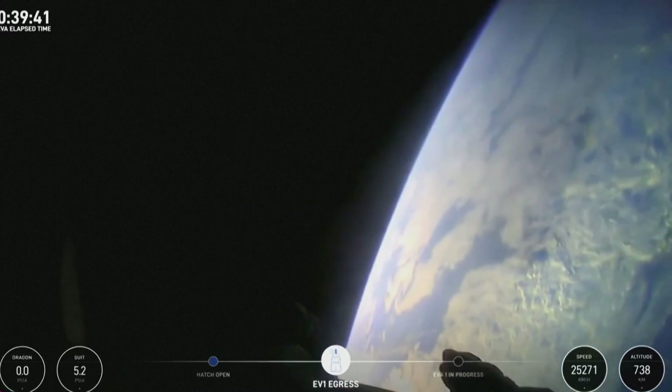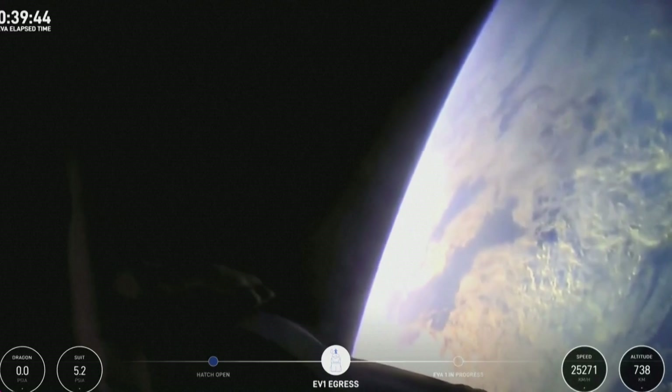Back at home we all have a lot of work to do, but from here, Earth sure looks like a perfect world.